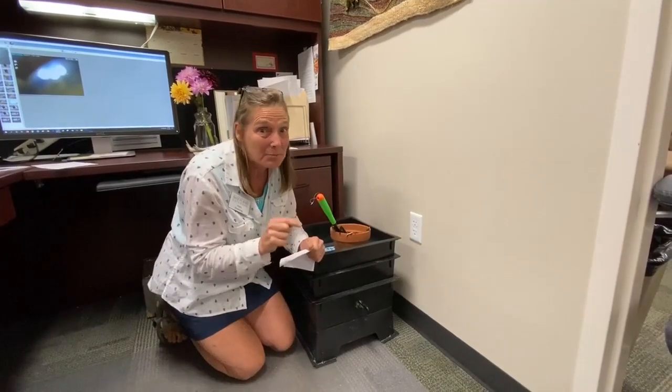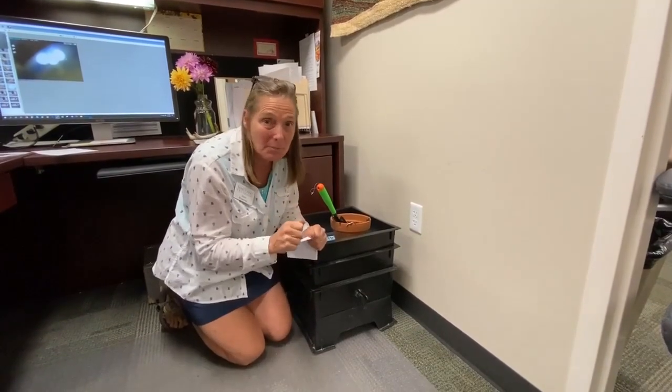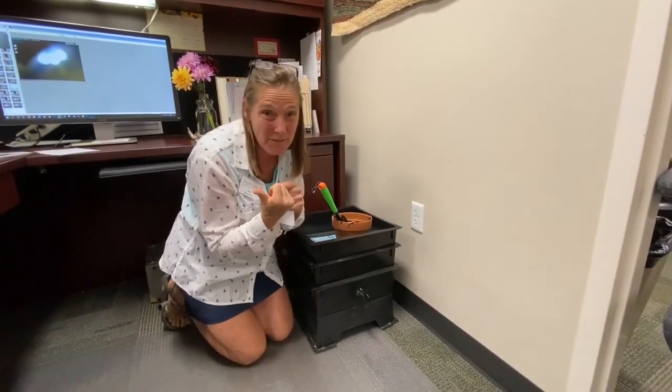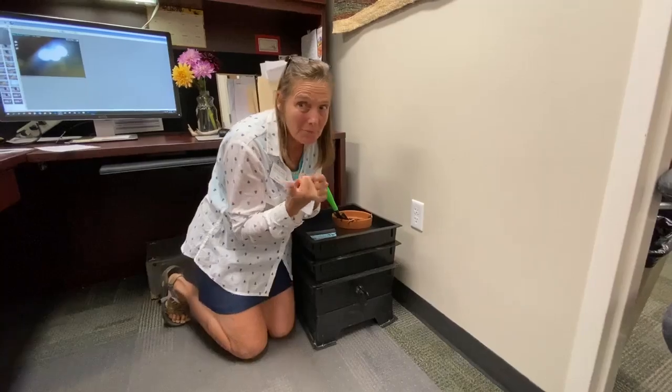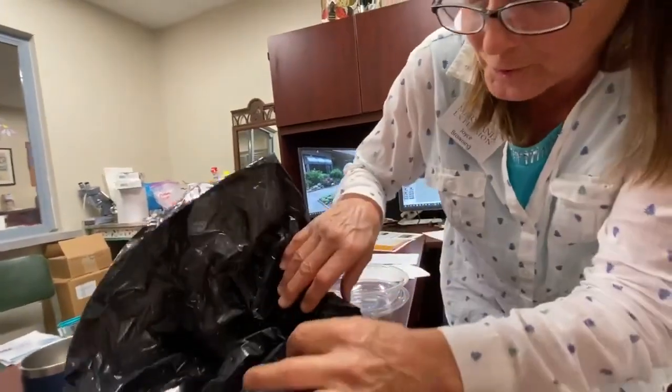Fishermen like this particular jumping worm because it moves so quickly. A customer brought me some jumping worms, and I'm hoping they'll jump for you. We're going to zoom in on them — come, let's take a look and hopefully they're going to jump for you.